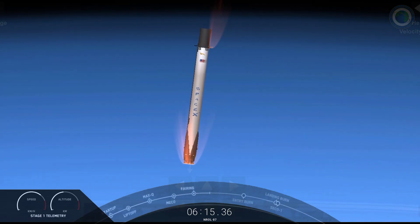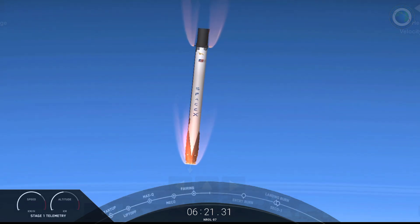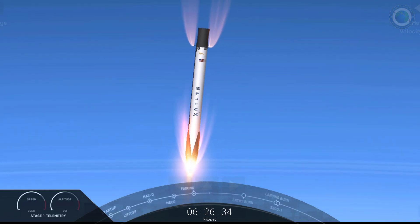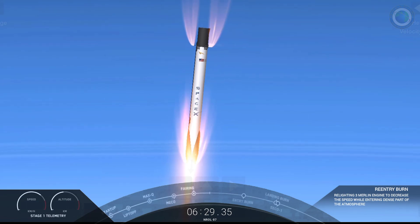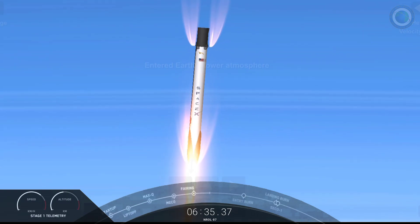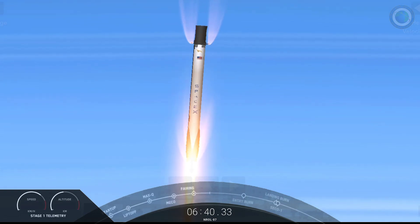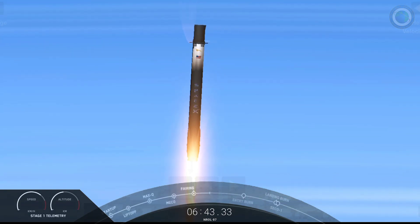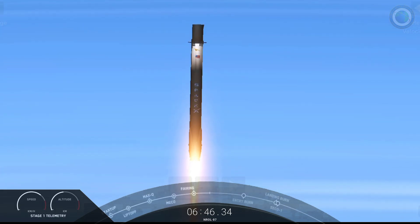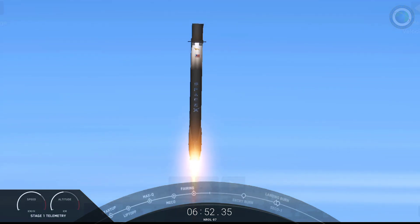Both vehicles are on a nominal trajectory. The booster is now basically coming through the thicker part of the Earth's atmosphere, so we're going to slow its velocity down with this entry burn. Stage one entry burn startup. There we can see that entry burn has begun, and this will last for another few seconds. Stage one entry burn shutdown. And we can see that entry burn has concluded.